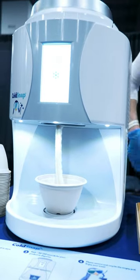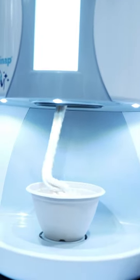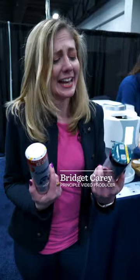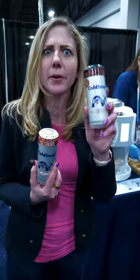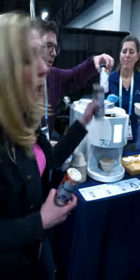Imagine a Keurig but for ice cream. That's what the Cold Snap is — an ice cream machine you also don't have to clean. Ice cream's in these canisters; you choose what flavor you want. You want salted caramel, you want some bourbon boozy ice cream — you just pop it in.